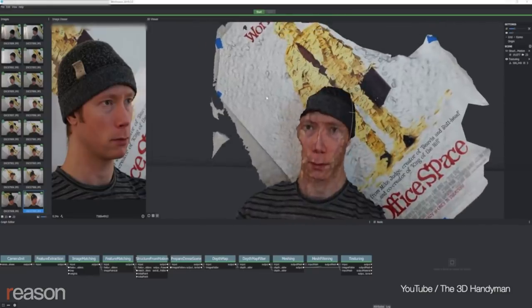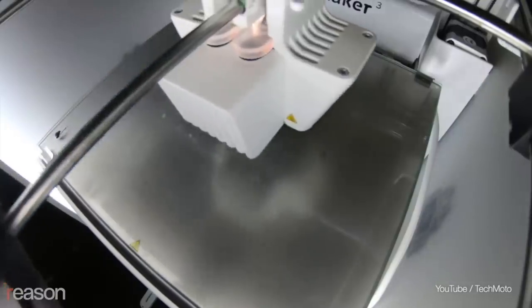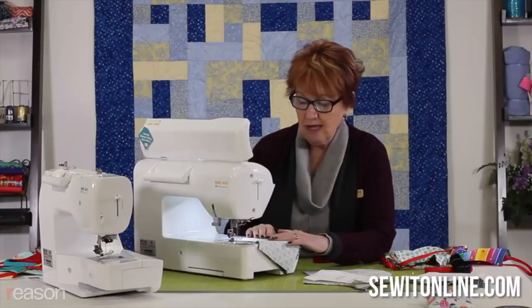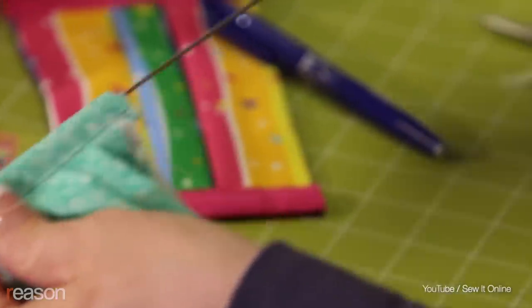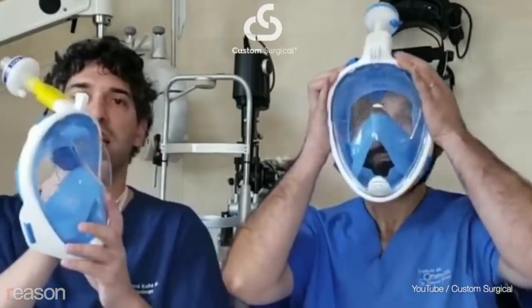We started yesterday, we're going to have something to you by tomorrow. We're seeing a lot of that passion translating into efforts to help. Open source is going to get us out of this crisis. They're sewing face masks, 3D printing ventilator valves, converting snorkeling gear into respirators.